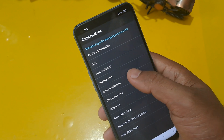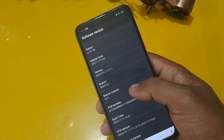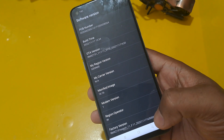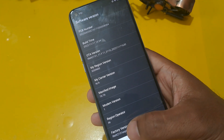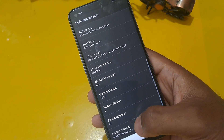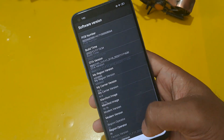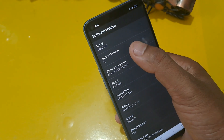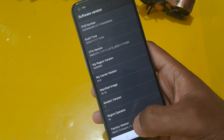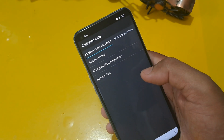Now you can see many options coming on the screen. First check your software version, then find the factory version — this is the most important thing. You have to click on the factory version 12 times because my Android version is 12. If your Android version is 8, 9, or 6, press the factory version that same number of times matching your Android version. Then come back and press 'Manual Test'.